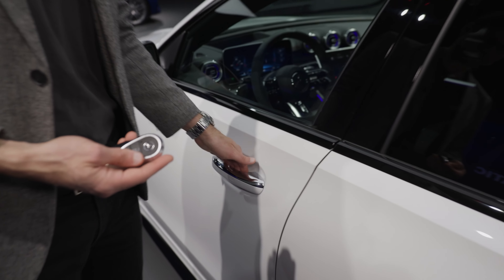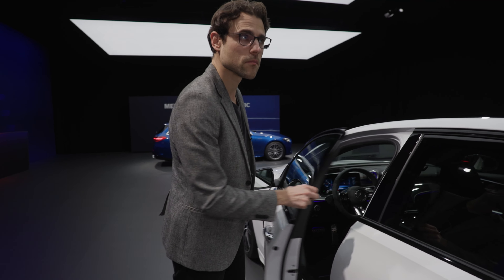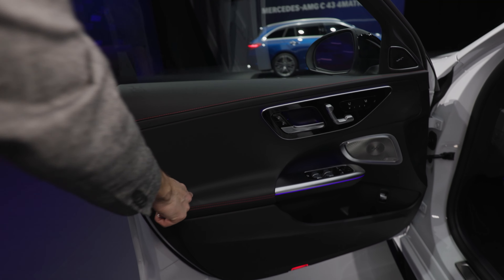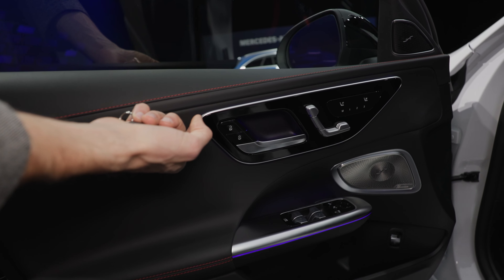The door closing sound is always a tough test here on Autogefühl — and it's actually quite nice. Inside the doors, there are soft touch materials, and the backlighting is really cool — blue ambient lighting. That's really nice.